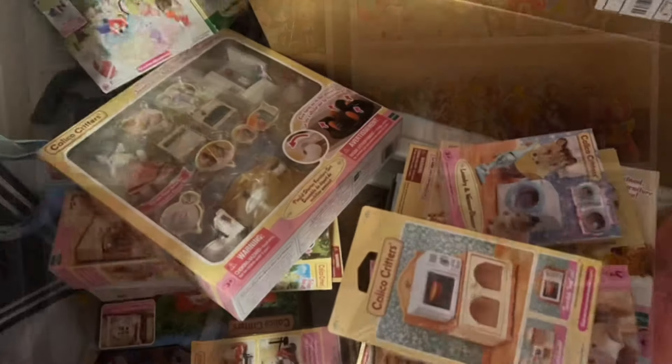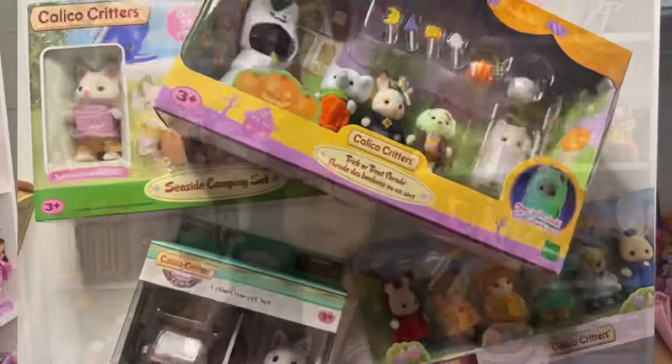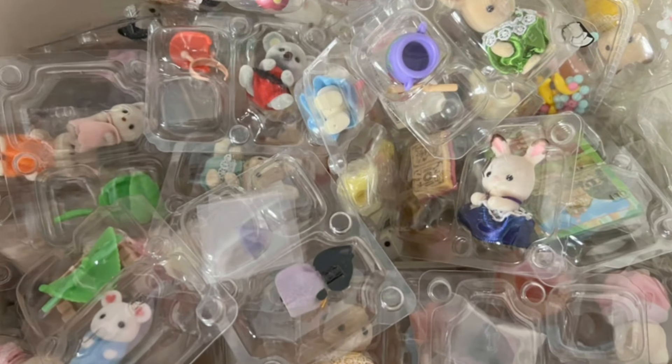Hey guys, it's Milky, and welcome back to my channel. Today I will be going over my entire Sylvanian Families collection. I'll go over every single family that I have and I will not be including any doubles. This video will be focused on the Sylvanian families themselves, and I will not include my furniture sets, house sets, or special edition sets.